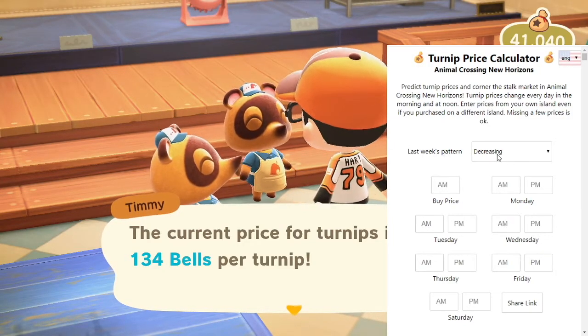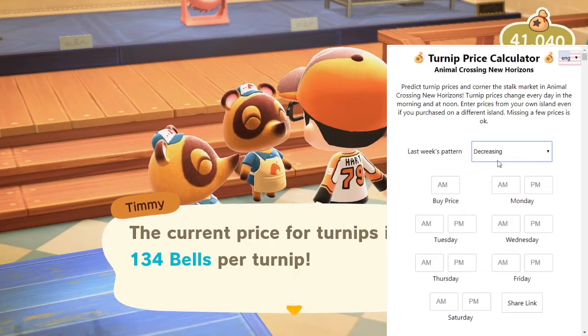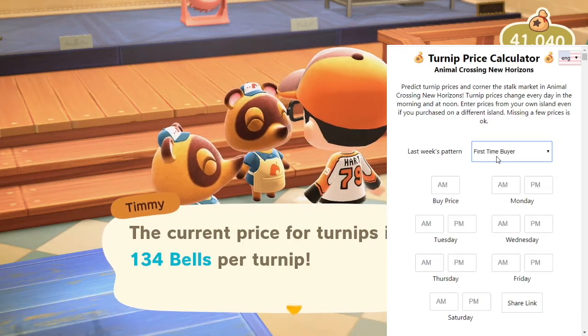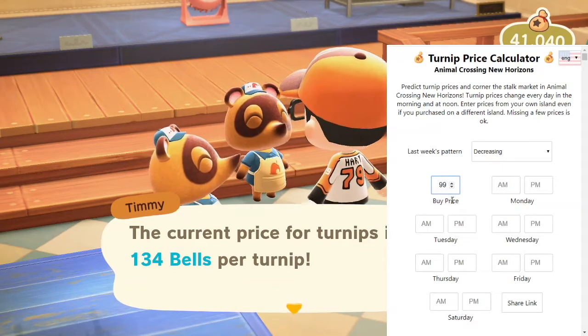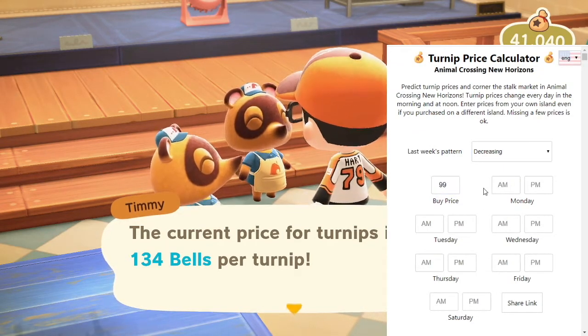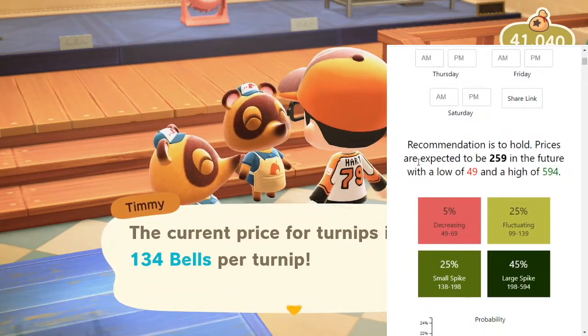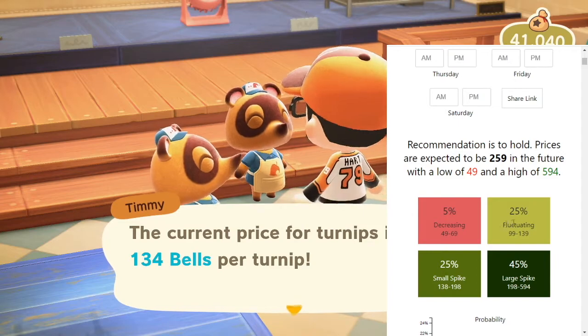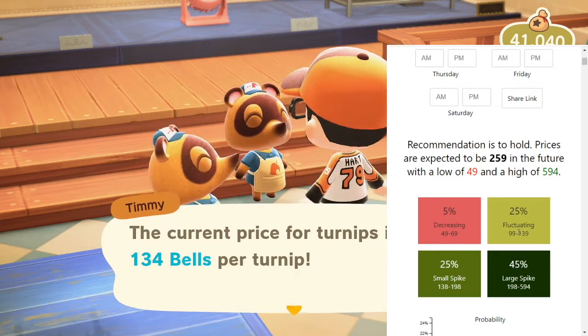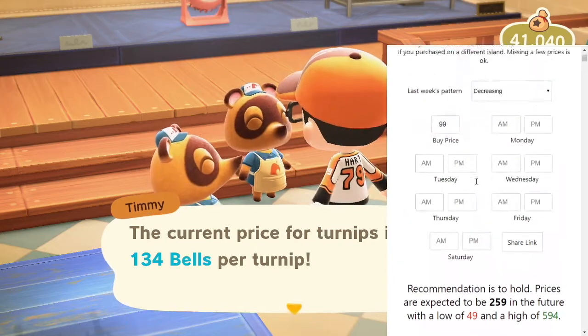What you want to do here is enter last week's pattern. If you're brand new to the website, you want to change it to first time buyer. But last week I did have a decreasing pattern, so you put that in there, you put your buy price here, which mine was $99. As soon as you put the $99 in, it has an algorithm preset. If you scroll down, you can see the recommendation right now is to hold — prices are expected to be $259 in the future — and it gives you the percentages as to what pattern is most likely.